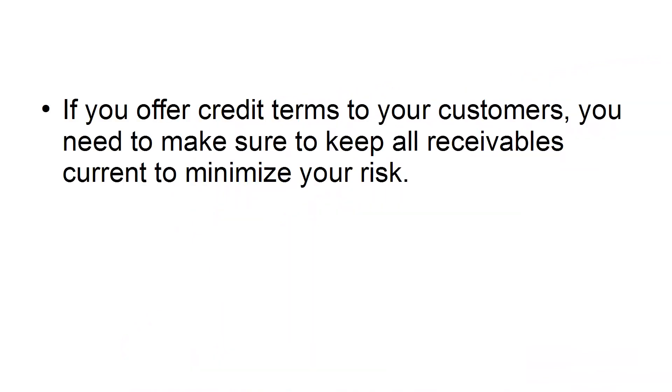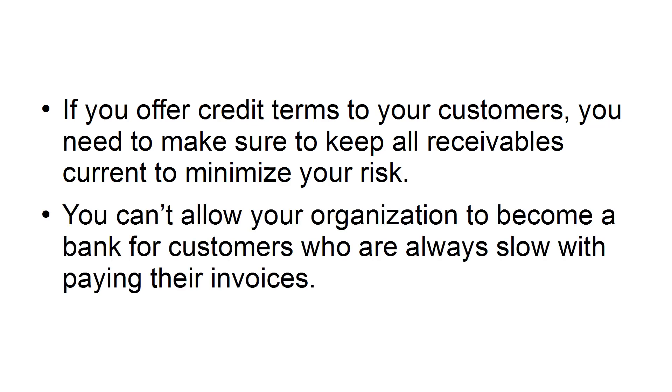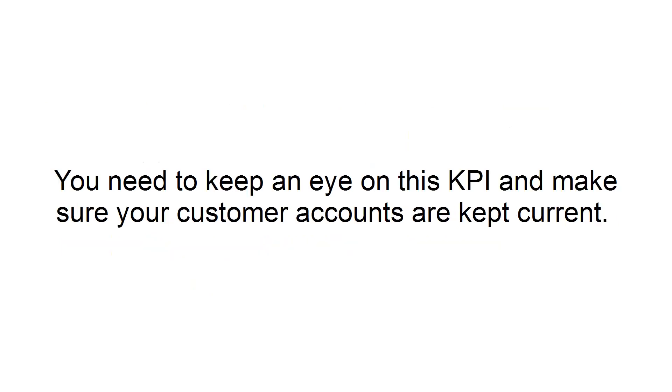Accounts Receivables. If you offer credit terms to your customers, you need to make sure to keep all receivables current to minimize your risk. You can't allow your organization to become a bank for customers who are always slow with paying their invoices. You need to keep an eye on this KPI and make sure your customer accounts are kept current.